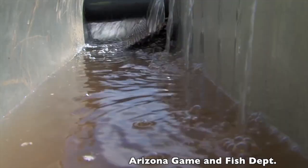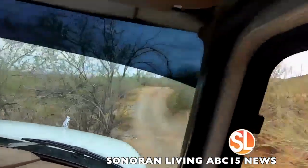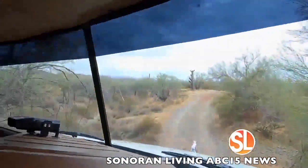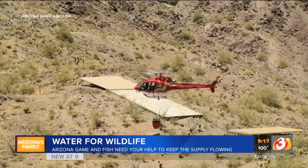Currently, water catchment tanks are physically monitored by Arizona Game and Fish at significant additional financial and environmental cost. The department needs to drive or fly by the sites and, if empty, radio back for water to be delivered.